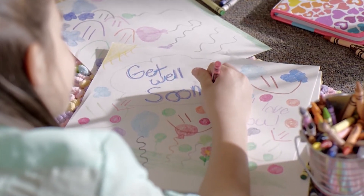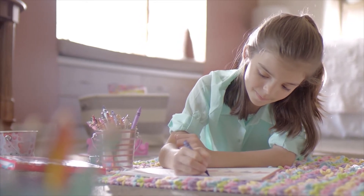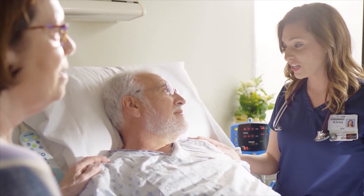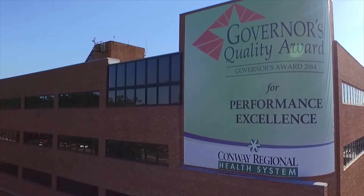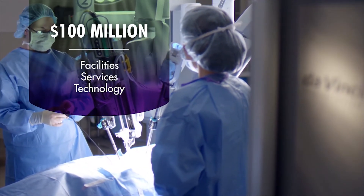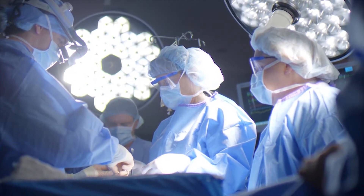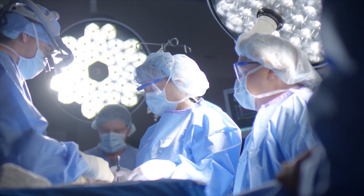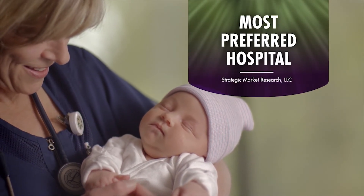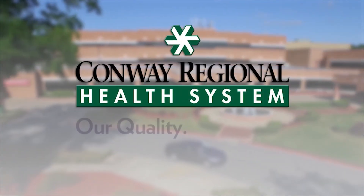When someone you love is in the hospital, you want to feel helpful, so you do what you can to make them feel better, and you want to ensure they have the best care possible. That's why you trust Conway Regional. We've invested $100 million in new facilities, services, and technologies to become the most complete and comprehensive healthcare system in our area. It's why we're consistently named the region's most preferred hospital. Conway Regional — our quality, your trust.